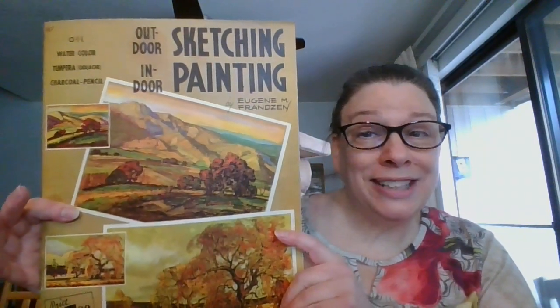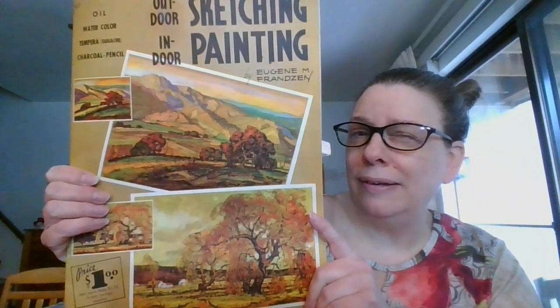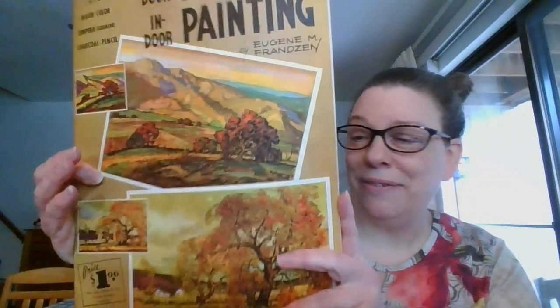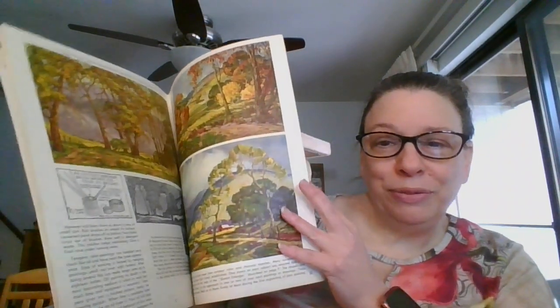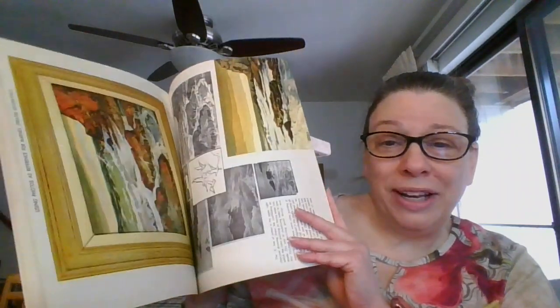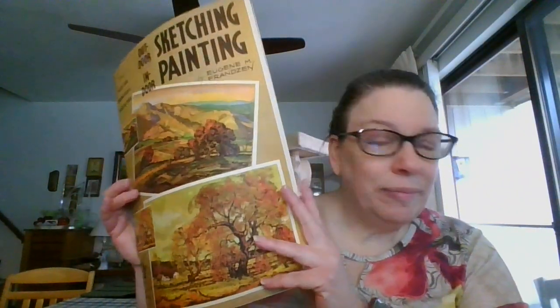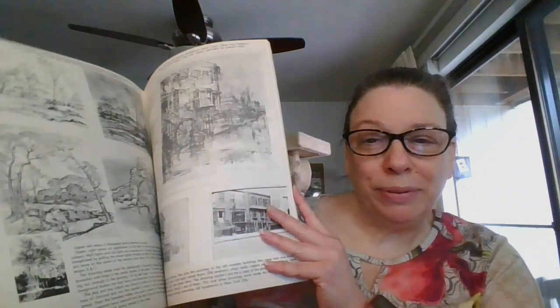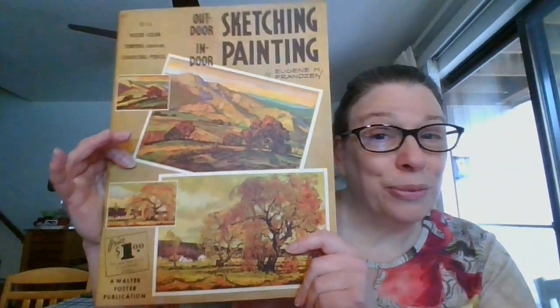This one is 'Outdoor Sketching, Indoor Painting' by Eugene Fransen. Beautiful coloring, lots of instructions on how to capture outdoor images. This one has about 30 pages — they seem to range between 30 and 40, maybe 40 plus pages — but beautiful illustrations in here. This one is going to be three dollars, and it is number six.